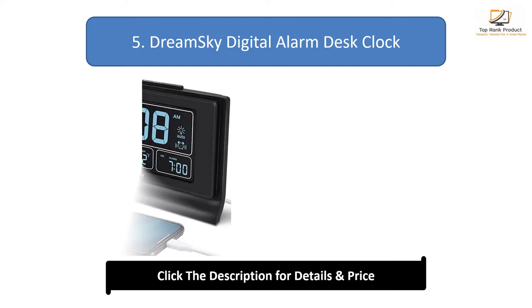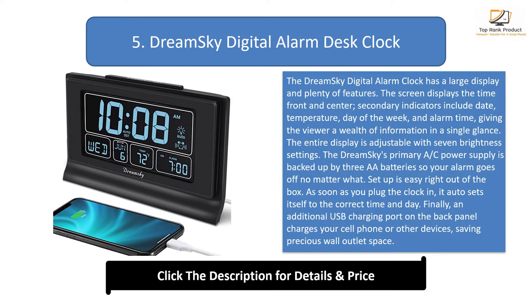Number 5: DreamSky Digital Alarm Desk Clock. The DreamSky Digital Alarm Clock has a large display and plenty of features. The screen displays the time front and center. Secondary indicators include date, temperature, day of the week, and alarm time, giving the viewer a wealth of information in a single glance. The entire display is adjustable with 7 brightness settings. The DreamSky's primary AC power supply is backed up by 3 AA batteries so your alarm goes off no matter what. Setup is easy right out of the box — as soon as you plug the clock in, it auto-sets itself to the correct time and day. An additional USB charging port on the back panel charges your cell phone or other devices, saving precious wall outlet space.